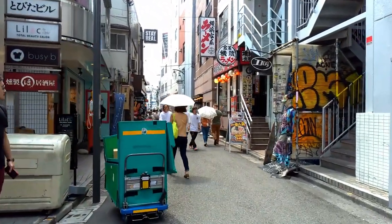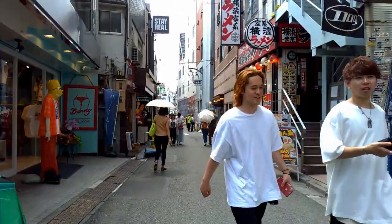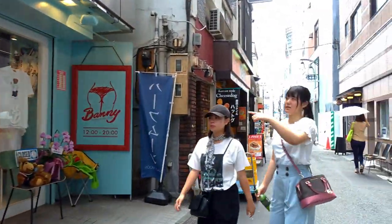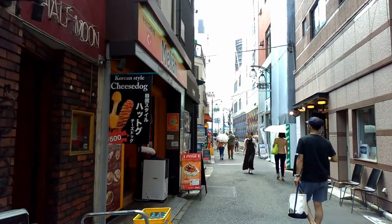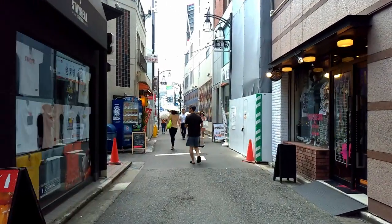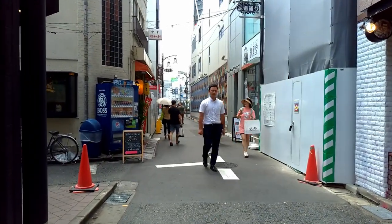Don't worry guys, we are going to make a series about frappe before summer ends. Look, there is a barber here. Korean style cheese dog — you can find it also in Shin-Okubo. And now there is a little bit of a problem, right sensei?